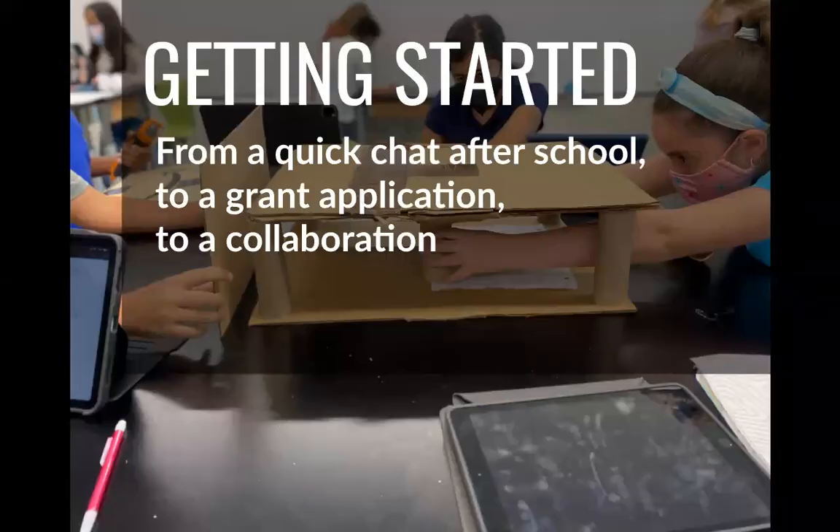This project started, as a lot of collaborations do, with a quick conversation. I had been doing after-school maker days in our library for a couple of years. It was in spring of 2020 when my sixth grade science teacher happened to visit the library, and we just had a conversation like, hey, I'd really like to bring something like this to my classroom. From that, we talked, emailed back and forth, and decided to apply for a school grant to get a stipend to work on this project over the summer. We got the grant and collaborated over the summer of 2021 to put this project together.